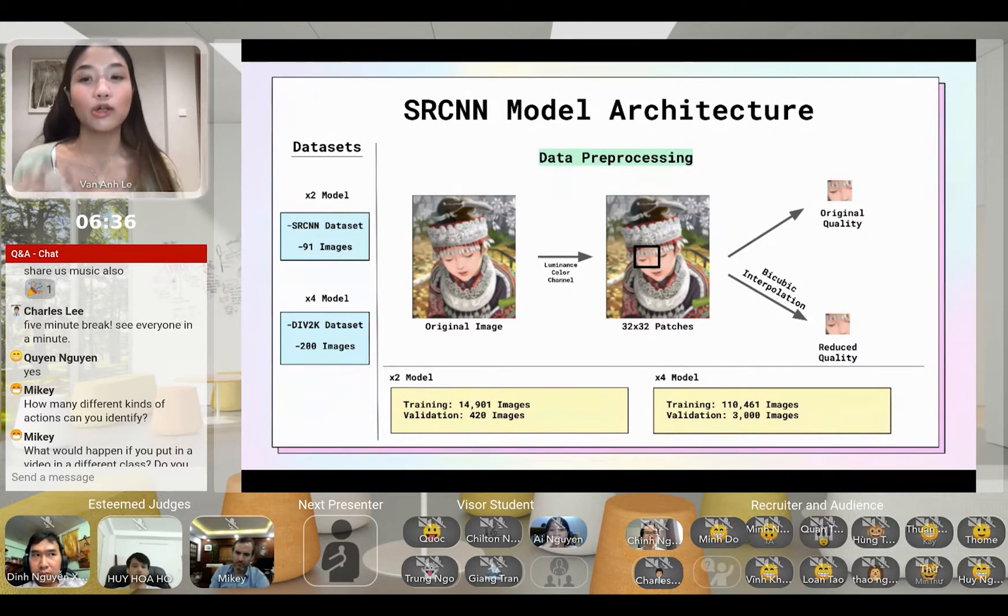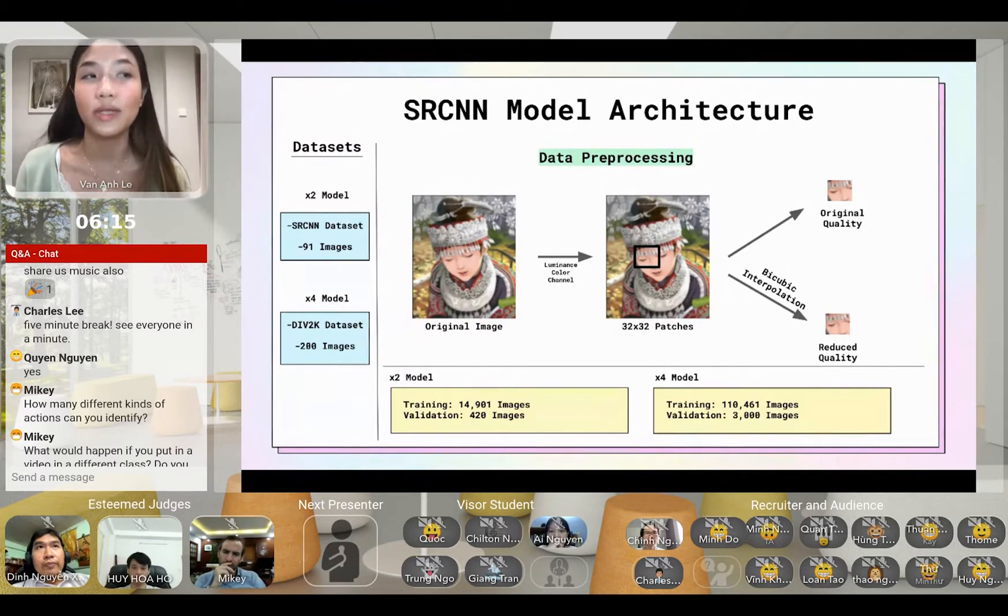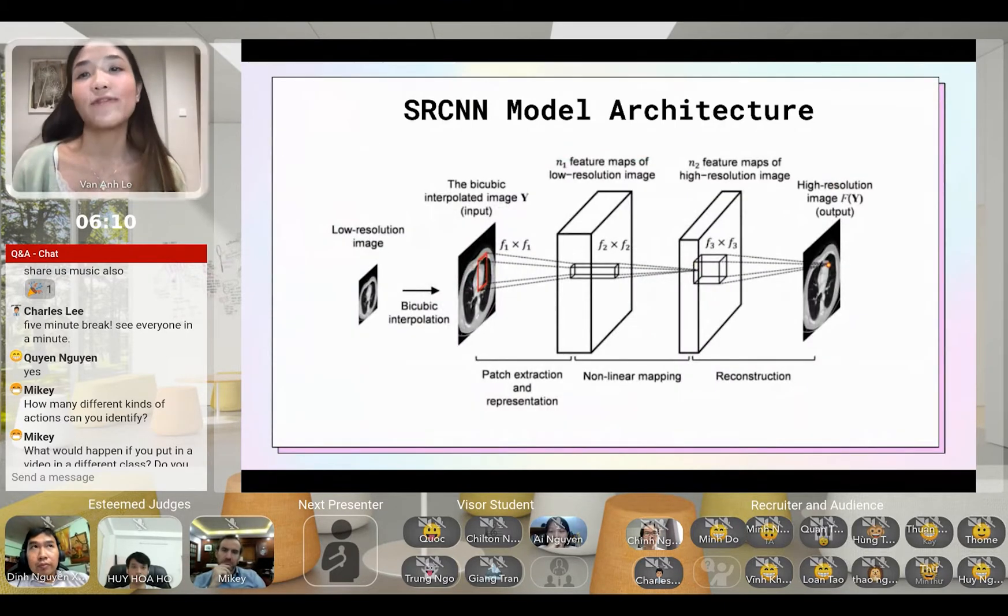I cropped each image into smaller 32x32 patches to increase the size of my training dataset, so the actual number of images after data pre-processing is much larger. I also had to first convert each image from RGB color channel to YCbCr to extract out only the Y color space, which is the luminance color space. This was necessary because we are only training the luminance channel and preserving the original hues of the distorted images.